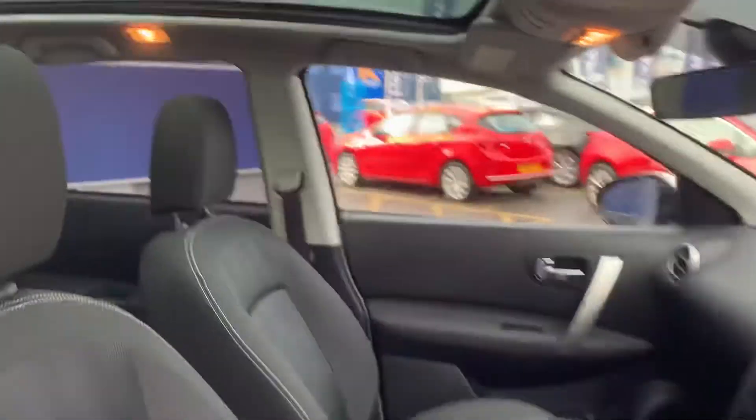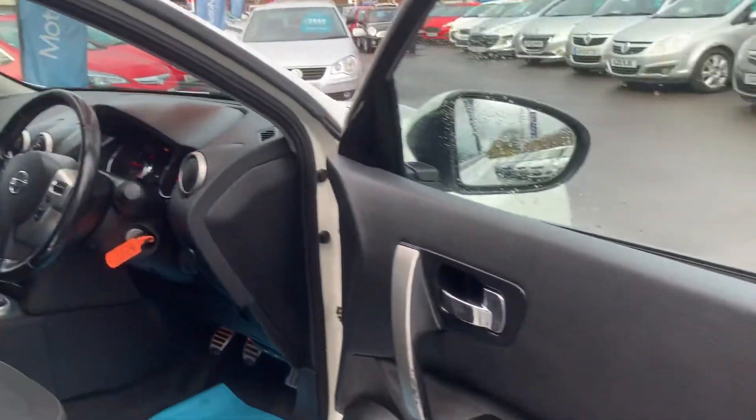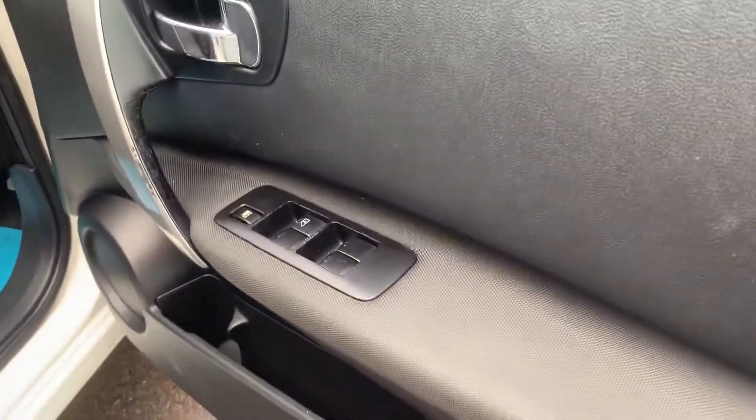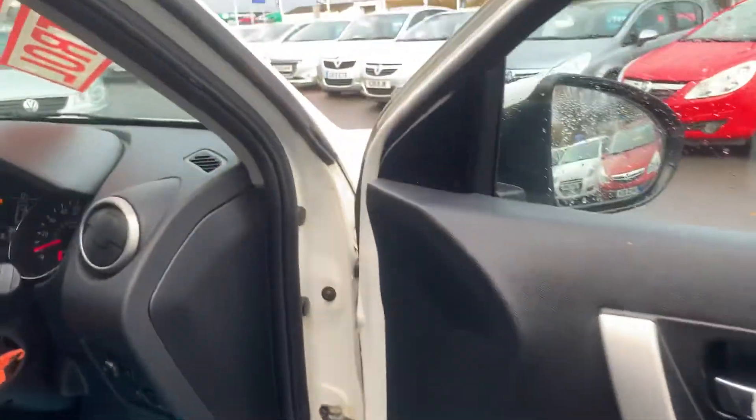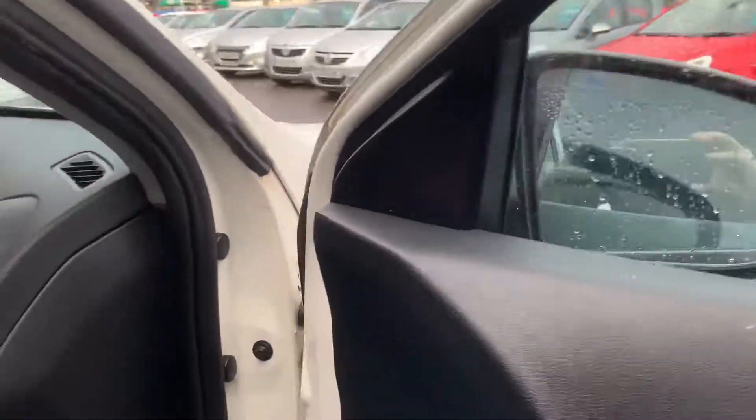I'll show you that from the inside. There's an electric blind that you can use to cover that over if you wish to do so. Electric windows front and rear, and electric power folding wing mirrors for those tight spots.